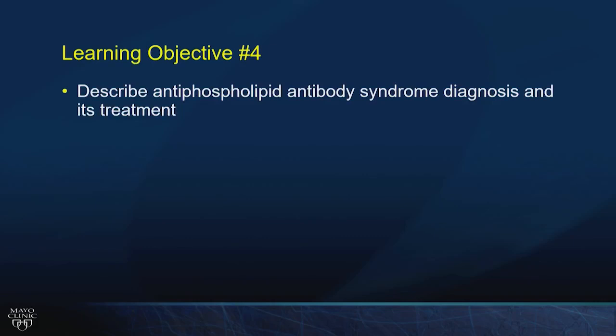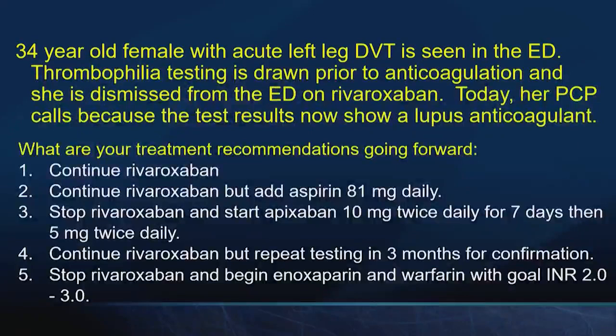Learning objective four: antiphospholipid antibody syndrome. Consider this scenario: a 34-year-old female with acute left leg DVT, thrombophilia testing drawn prior to anticoagulation, sent home on rivaroxaban. The PCP calls — results show a lupus anticoagulant. Treatment options: continue rivaroxaban; continue plus aspirin; stop and switch to apixaban; continue and repeat lupus anticoagulant in three months; or stop rivaroxaban and begin enoxaparin plus warfarin?